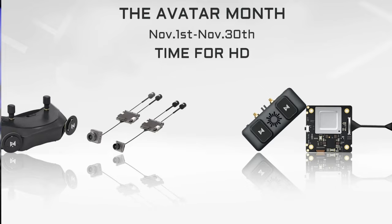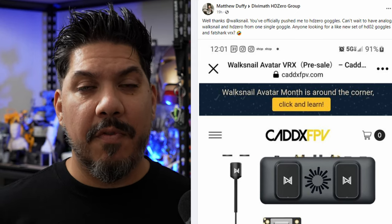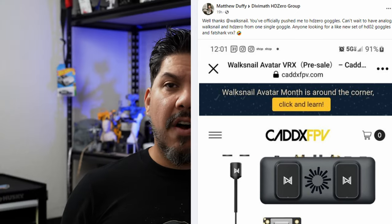Having an option for just a little bit of money to be able to get one quad up in the air flying digitally and then decide what you want to do from there is something that we haven't seen before from any of the companies. You can also upgrade to the better, bigger video transmitter and the better micro camera for only $40 on top of that.